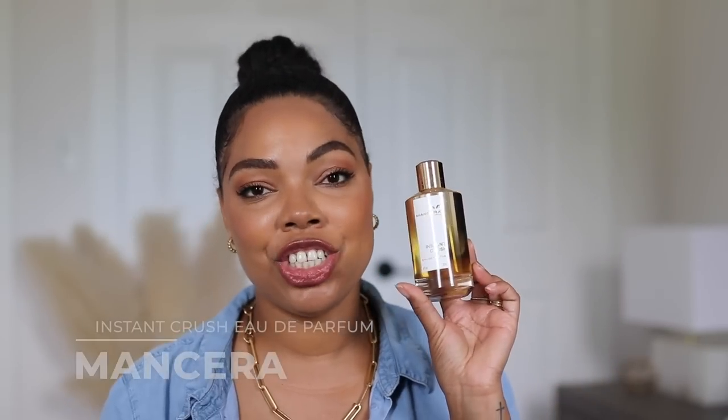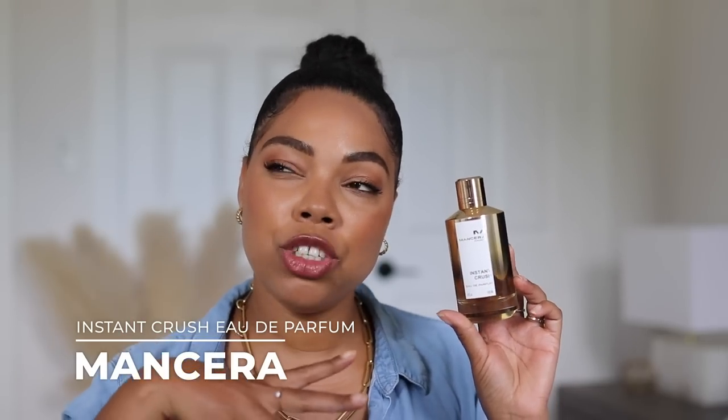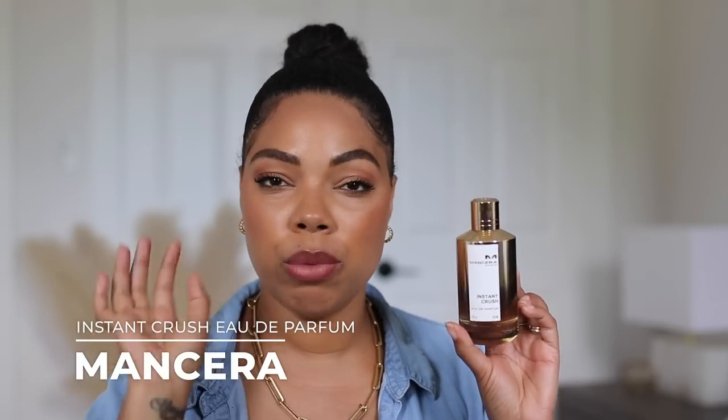Next is Mancera Instant Crush — a fragrance you can wear pretty much all year round, not just summer. When I say beast mode, I am not joking. This is heavy duty; it will literally last for days and days, and you have to go super light-handed because it will overpower everything.